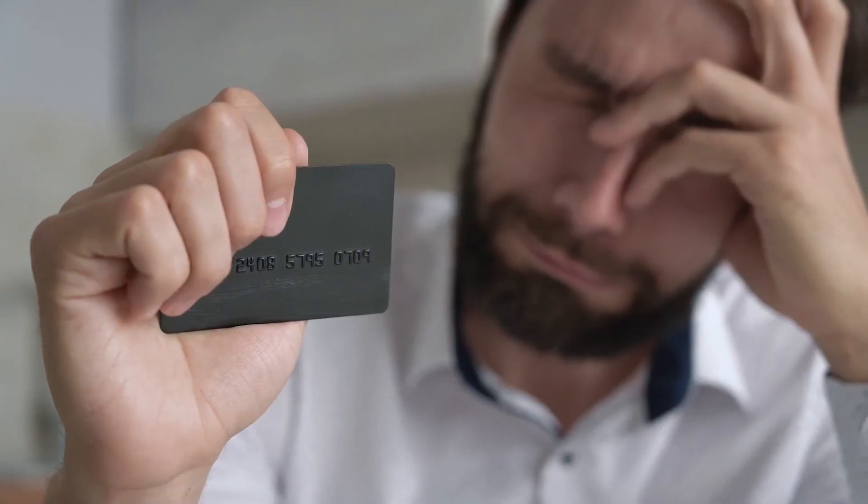First things first, guys — late payments, they happen to the best of us. I mean, who hasn't misplaced a bill or forgotten a due date at least once? Even your Uncle Bob has been there. Trust me. But let's be serious for a moment. Here's the kicker: late payments are like that pesky stain on your favorite white shirt. They're hard to get rid of. But fear not, we're about to spill the beans.